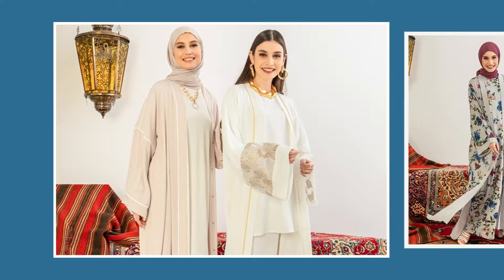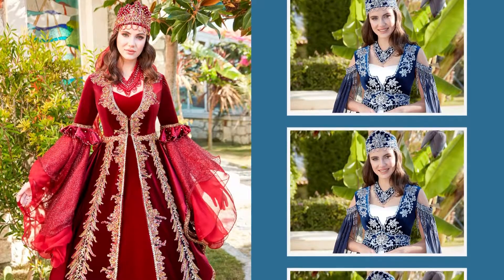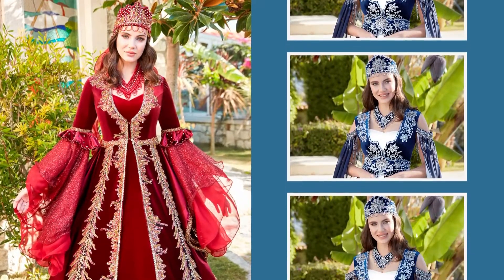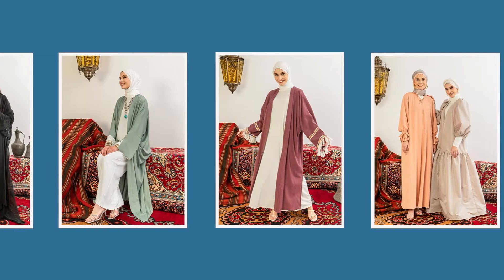It's a fact that kaftans highly influenced our era in the last couple of years. Besides being the go-to choice for brides for their henna nights, kaftans are also used as long coats and abayas for simple and practical style inclusion.